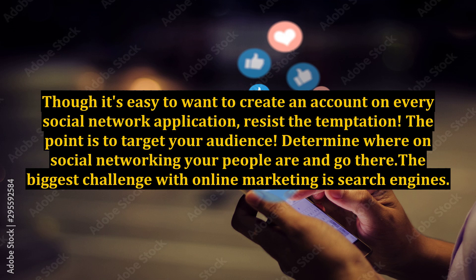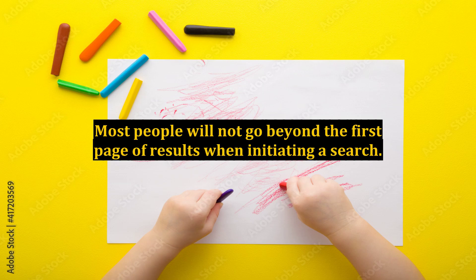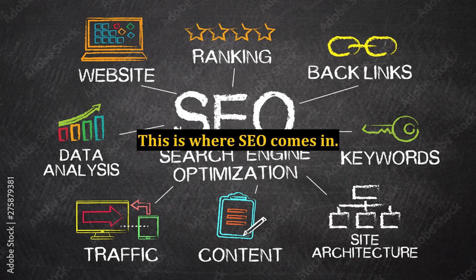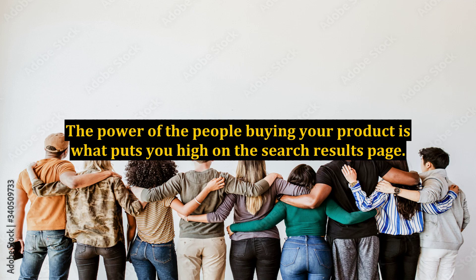The biggest challenge with online marketing is search engines. If people can't find you, you won't sell. Most people will not go beyond the first page of results when initiating a search. This is where SEO comes in. It sounds harder than it is. Bing and Google have transformed SEO, making it a consumer experience search engine. The power of the people buying your product is what puts you high on the search results page.